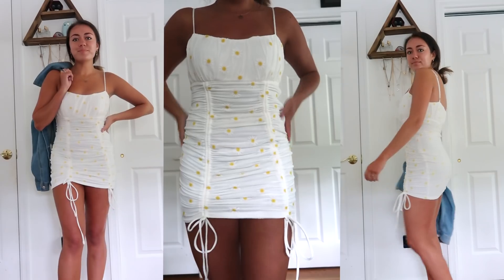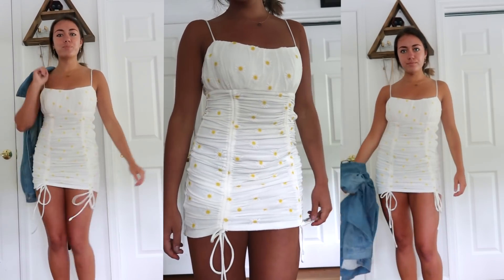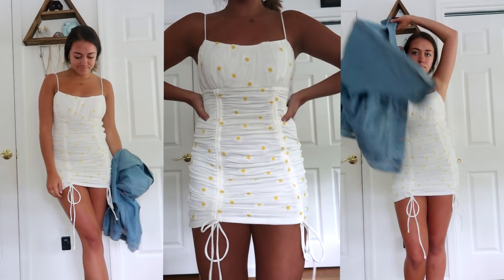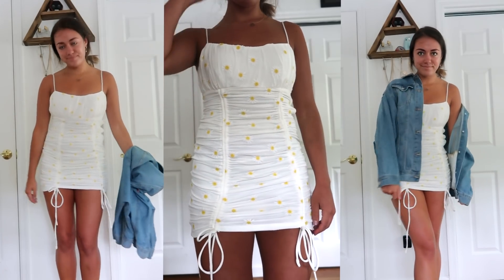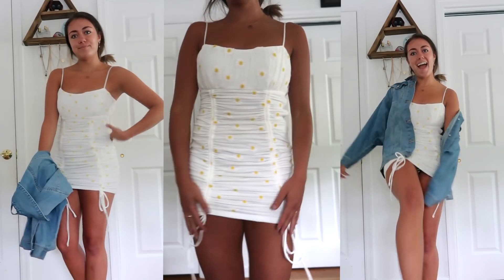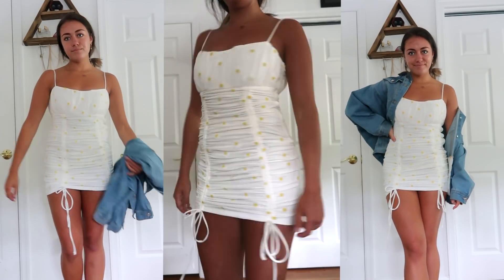The next dress is a little bit fancier, but still super cute, and you can dress it down or up. It's this adorable little daisy dress. It also has ruched detailing going down the sides with little ties to adjust the length. I'm obsessed with the print — I love how the daisies look. You could pair it with an oversized jean jacket for a casual summer or back-to-school look, or dress it up with block heels or platform sandals.